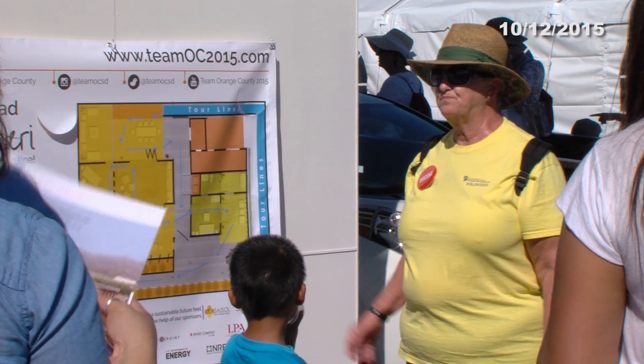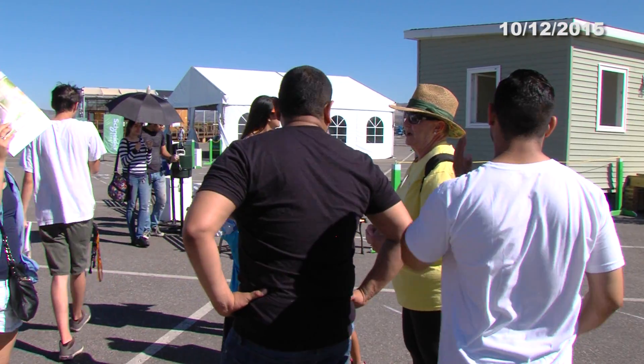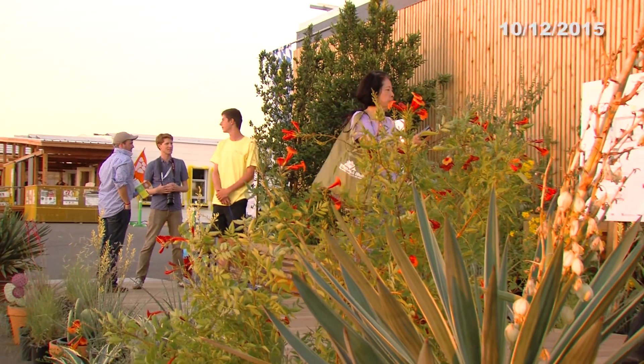And that's all for our mini tour. To meet Sean and all the other awesome volunteer docents providing free tours, get yourself to the Orange County Great Park this weekend.